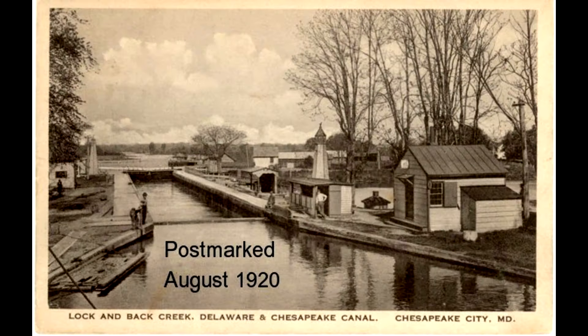From the completion of the C&D Canal in 1829 until the early 20th century, Chesapeake City enjoyed a prosperous period. However, the government decided to dredge the lock and make it sea level, so there was no need for a lock house here in Chesapeake City, and the economy declined for a time — but Chesapeake City has bounced back.